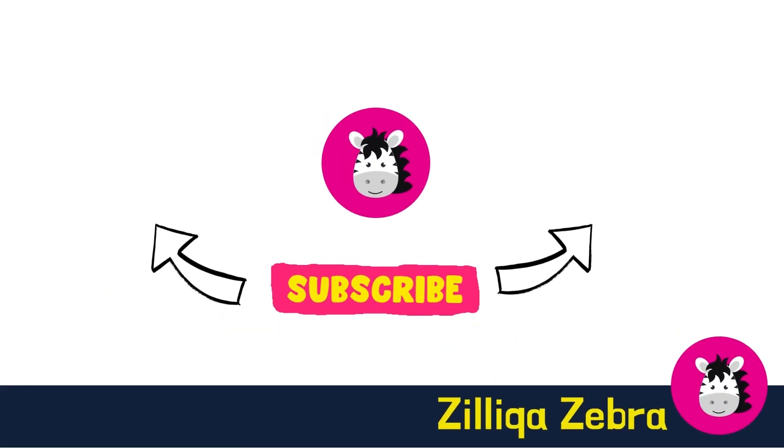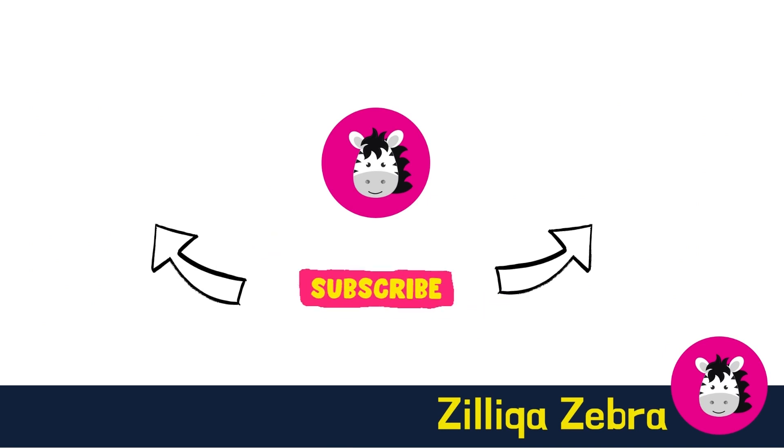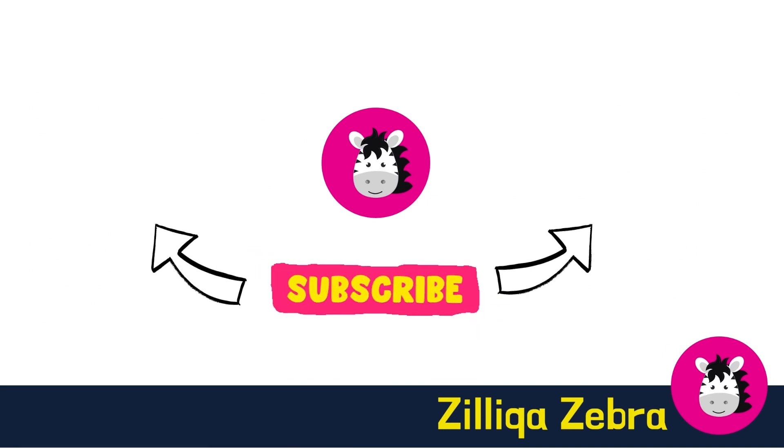I hope you found this video useful. If you have any feedback and inputs, do drop them in the comments below. That's all I have for this episode of Zilliqa Zebra. Don't forget to subscribe to my channel for your regular dose of Zilliqa and cryptocurrency news. Check out my other videos which might be of interest to you. Goodbye.